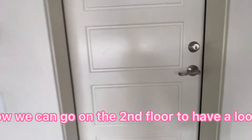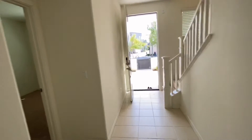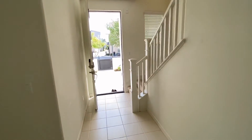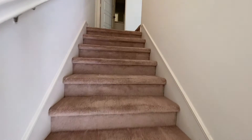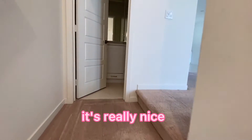Now we can go to the second floor to have a look. Let's walk up the stairway here. We just cleaned this home — it's really nice.